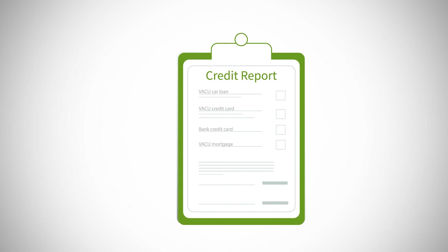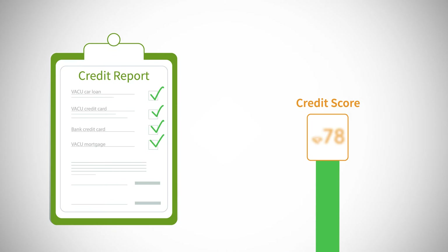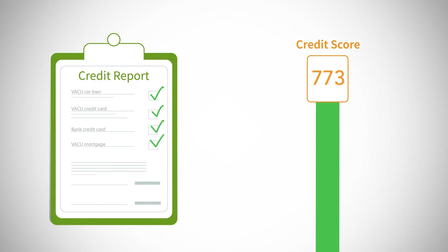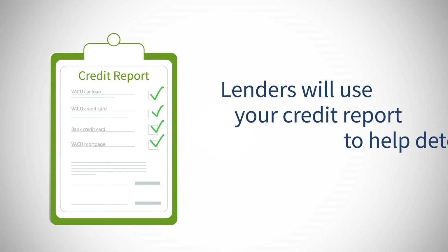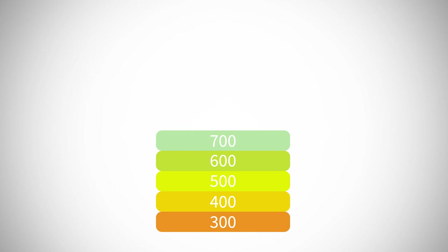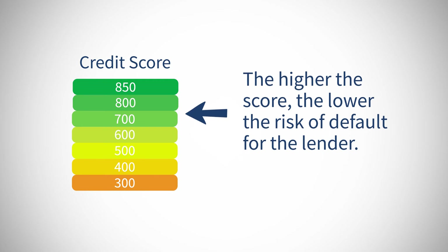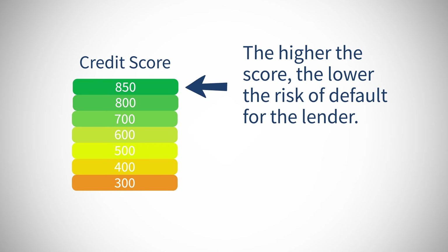It's important to make sure that your credit report is accurate and that you have done everything possible to ensure you have the highest score. Lenders will use your credit report to help determine credit worthiness. Credit scores range from 300 to 850. The higher the score, the lower the risk of default for the lender.